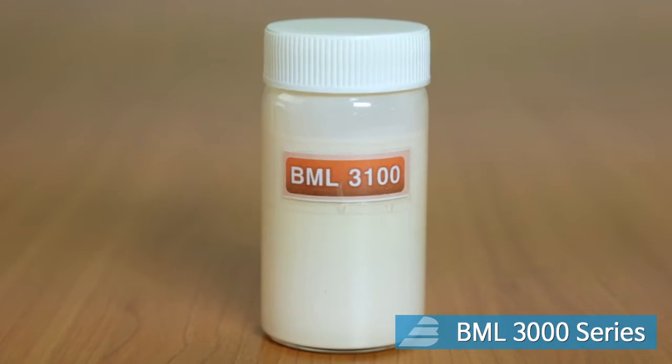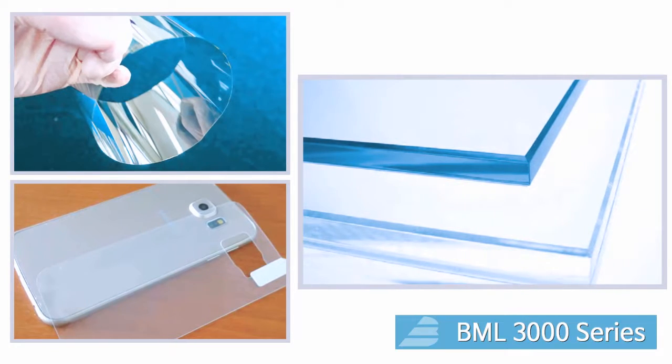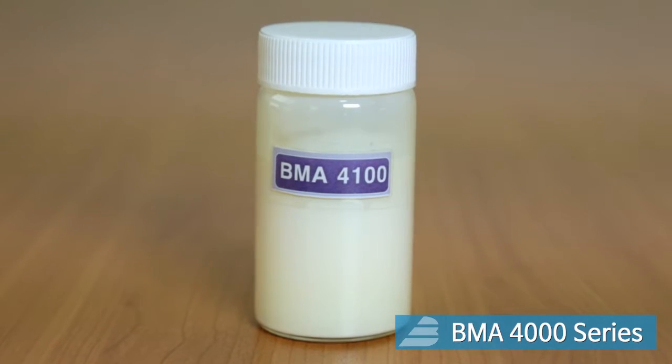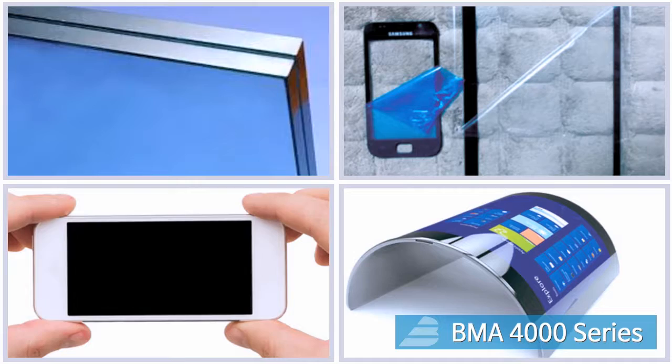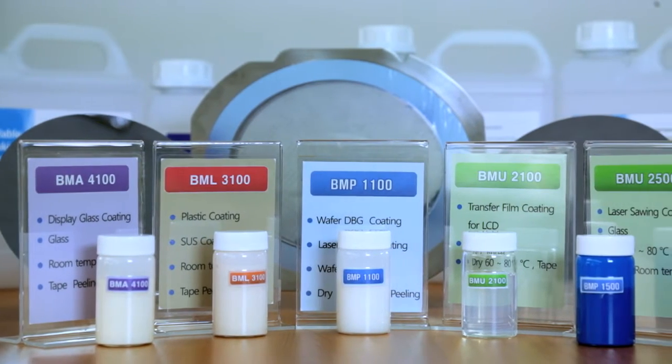BML 3000 series are used for plastic materials and allow easy separation. BMA 4000 series are used as a carrier of materials and for protection during the inspection process of mobile phones because of good transparency.